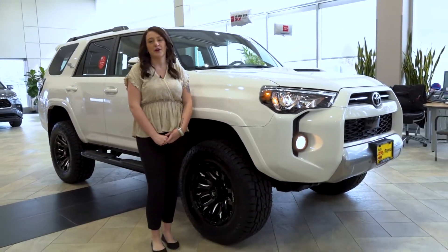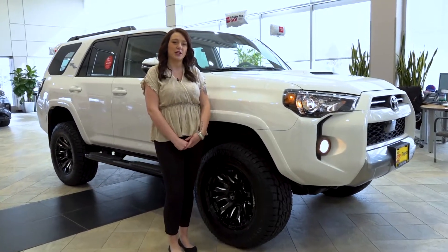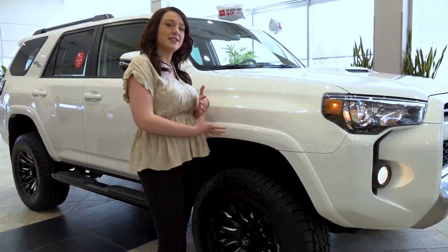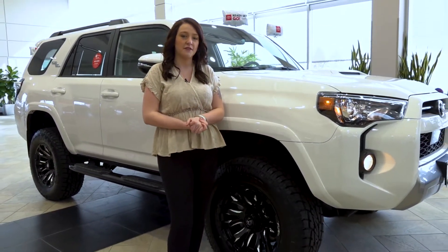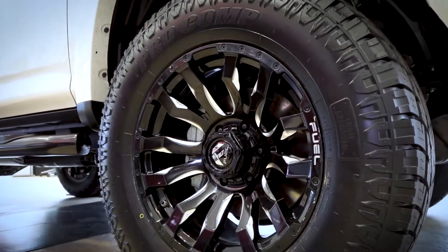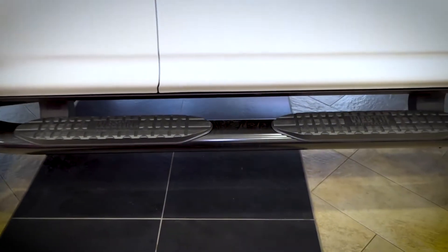Hi guys, Courtney here at Rudy Luther Toyota. Today I'm going to be showing you some aftermarket upgrades that we did on a 2020 TRD Off-Road 4Runner. You are going to notice that this vehicle does have a 3-inch lift. We did 33-inch Pro-Com trail rated tires and 18-inch fuel rims. Along the side you do have our Weston step tubes.